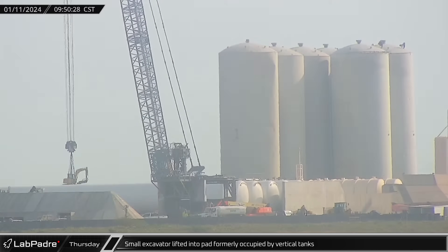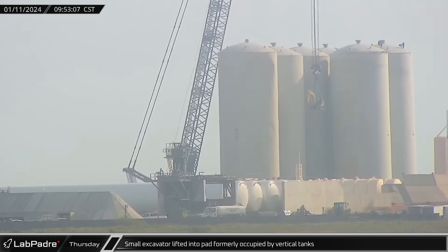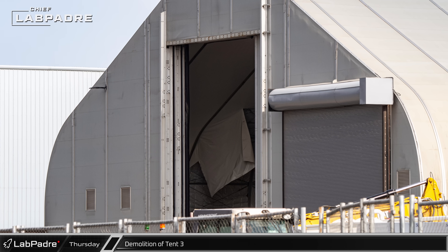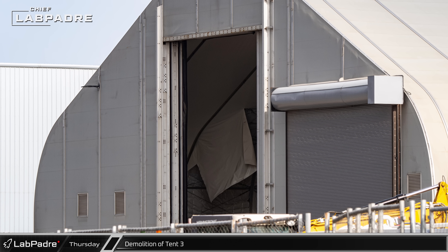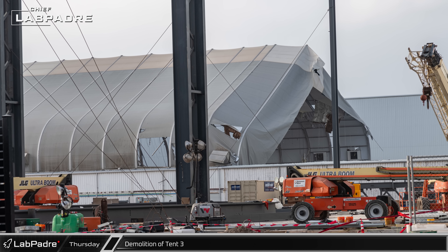Demonstrating the benefits of having a large on-site crane, SpaceX's LR-11000 lifted a small excavator into the pad area previously occupied by the vertical storage tanks. Working from the back wall, demolition of the tent began with removal of the interior liner and insulation, followed by cutting and removal of the structural ribs.